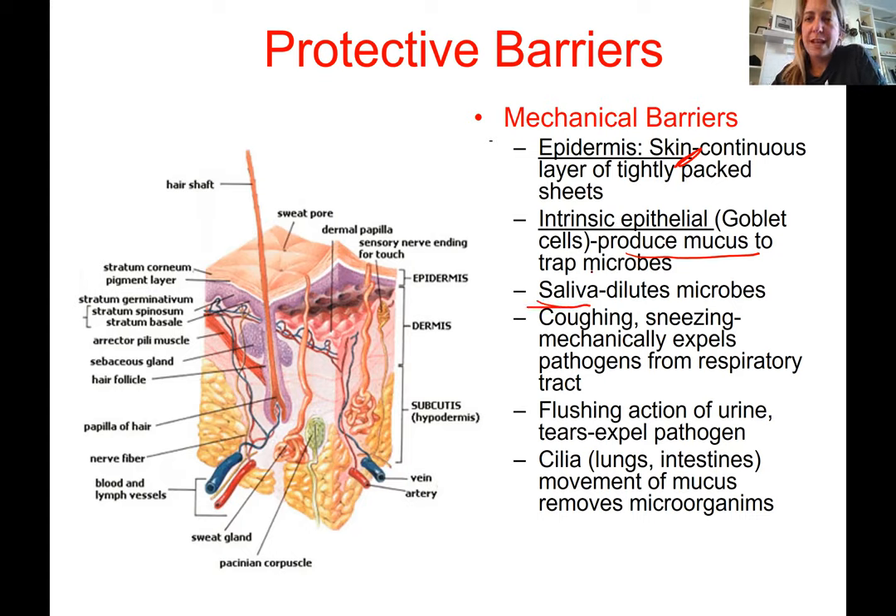Other mechanical barriers include saliva, which dilutes microbes as we eat and ingest them. Coughing and sneezing are very mechanical, physical ways to expel possible pathogens and particles. The flushing action of urine and tears also expels pathogens — dilution is the solution for pollution. Any pathogen needs to be ingested or contacted in a certain number to cause disease, which is called the viral or bacterial load. The more you ingest or come in contact with, the higher the chance of developing disease.